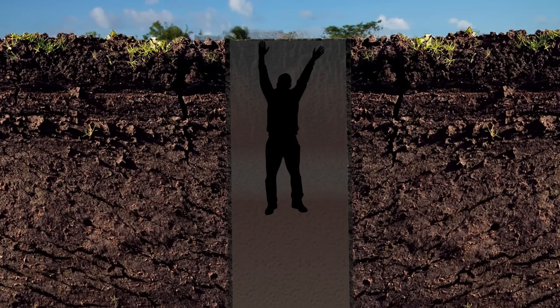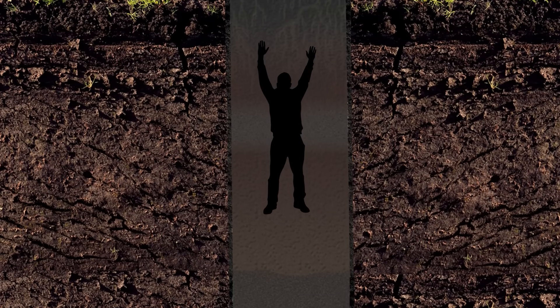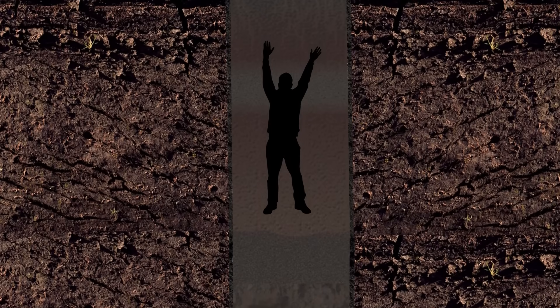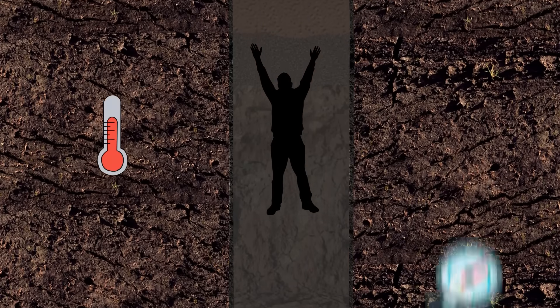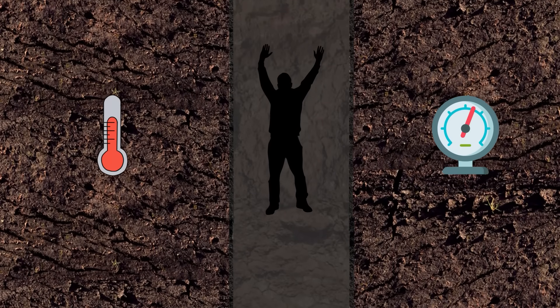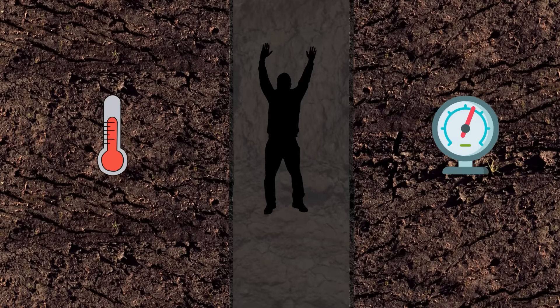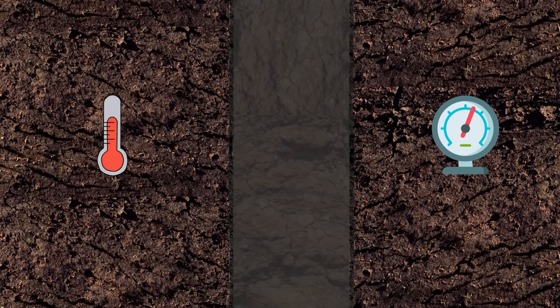What would happen if you found yourself on the edge of an ultra-deep well and dropped something down? Scientists have figured out what would happen if a person fell in — assuming the hole is wide enough. Such a fall would be fatal: the first likely killer is the temperature, the second is the pressure, and there's also a big risk of hitting the walls because the person would experience rotational acceleration due to the planet's spin. So just try not to fall into super-deep holes.